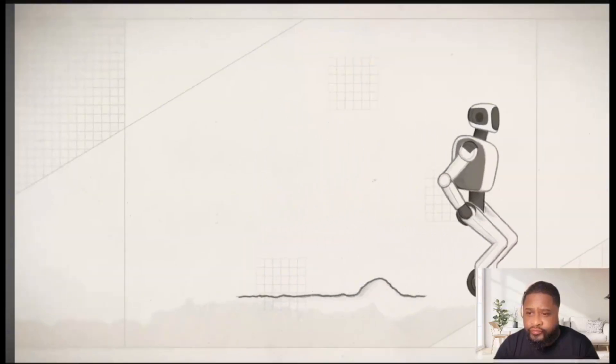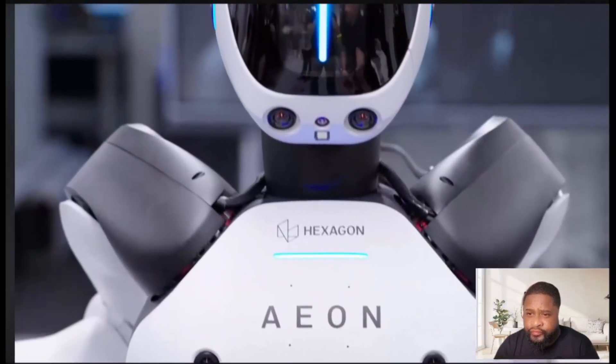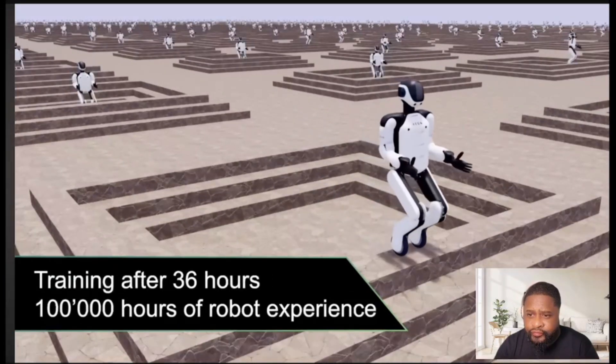One day the floor might be rough, the next day the floor is slippery, so we cannot always guarantee the exact same boundary conditions. What we're trying to do is have the robot learn from just a few examples by itself — it is basically dreaming about all the situations it could encounter. It's really interesting.